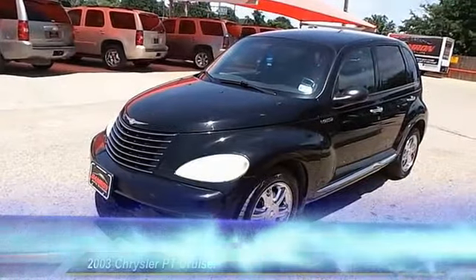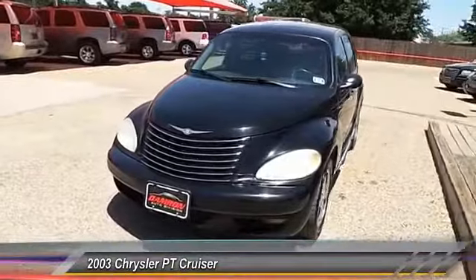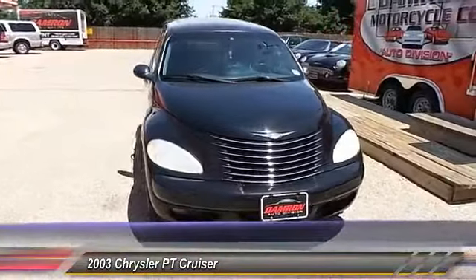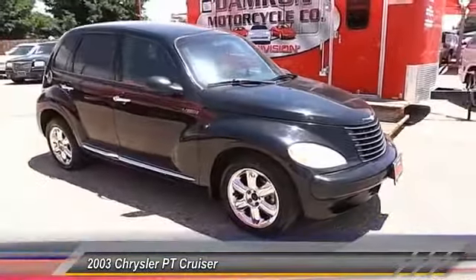The 2003 Chrysler PT Cruiser. Retro-inspired sophistication defines the Chrysler PT Cruiser. Its funky elegance and unique design is truly unmatched. This vehicle has less than 105,000 miles.